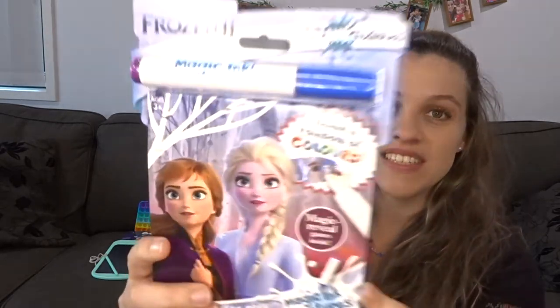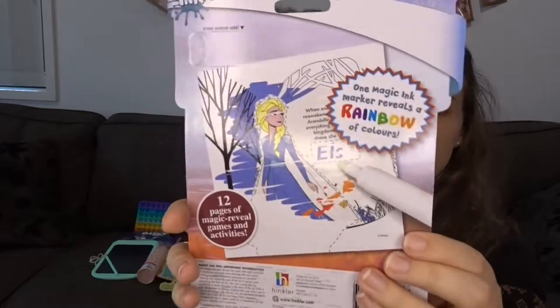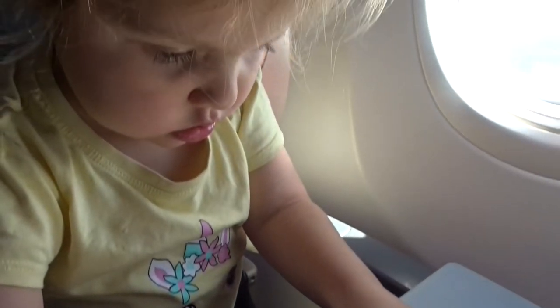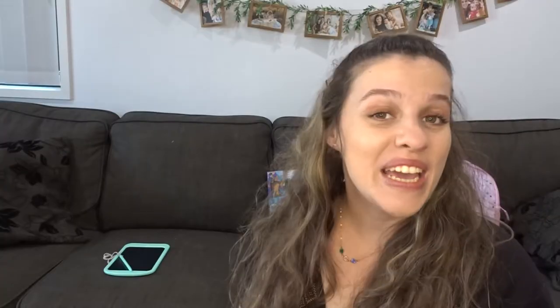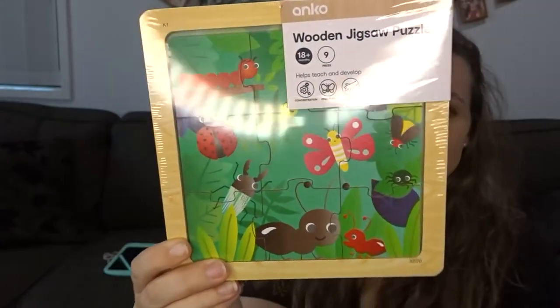Keeping along the theme of Frozen are these magic marker notebooks. These are great for having minimal, if any, mess on the plane - they're not going to get pen on the seat, which is fantastic, and they keep kids entertained for a decent amount of time. We always encourage our kids to do reading, whether that be looking at the pictures or actually decoding the words, so a Bluey book will be going into Zoe's bag. Finally, we have some activities like our little poppet board, some coloring pencils, threading, a magnetized maze, a cheap wooden puzzle, and a light-up LED board for drawing.